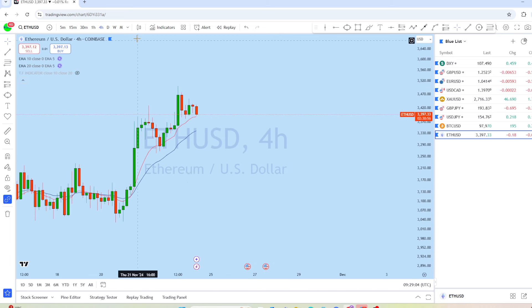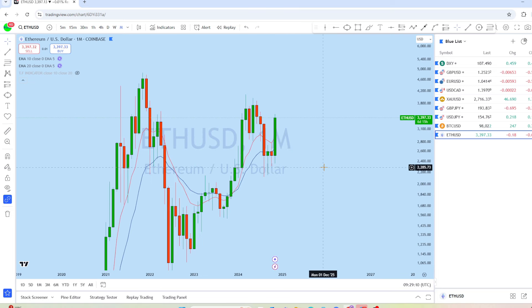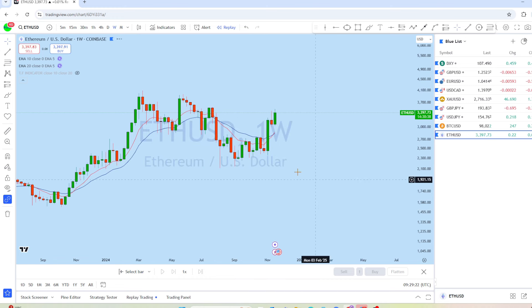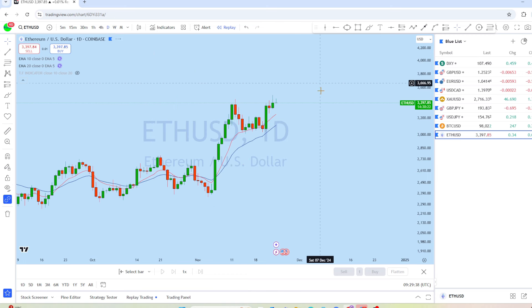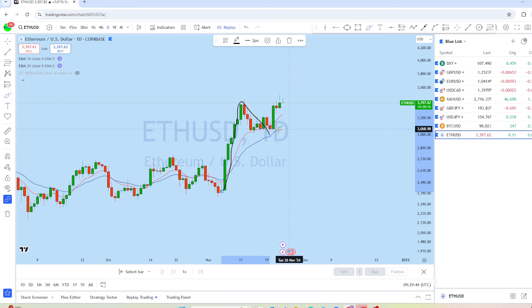Now let's look at Ethereum/USD. On the monthly chart, there's a monthly impulse on Ethereum/USD and we may see trend continuation. On the weekly chart, there have been quite a few weeks of sideways movement, a complete breakout, a pullback, and the market is currently trending with stronger momentum. On the daily chart, there's a daily impulse followed by a correction and then another impulsive phase.